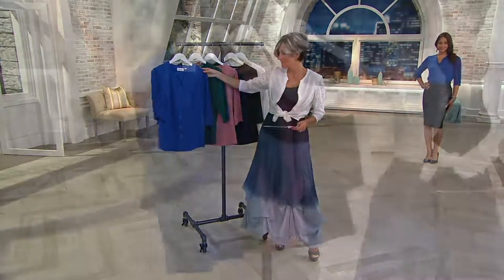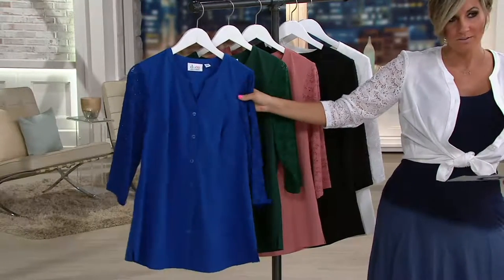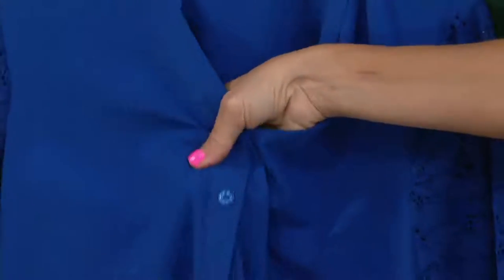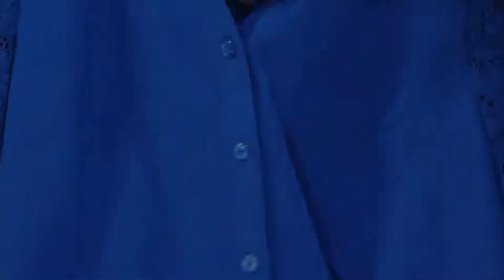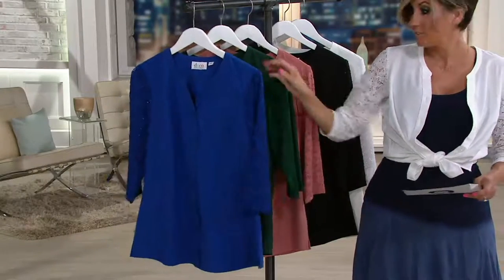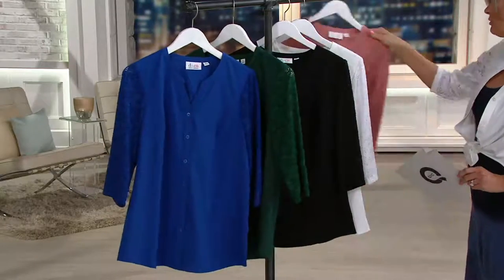Starting here — I almost wore this tonight because I fell in love with how incredibly, gorgeously deep blue this lapis was. It's almost like a suede silk done in poly span. The sleeves are super stretchy and soft, done in a lace that Denim and Company really started doing about a year ago — and wow, have you responded.